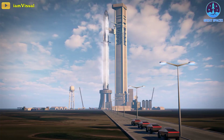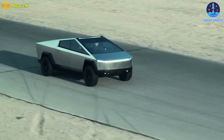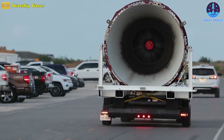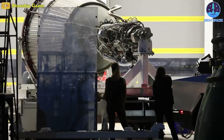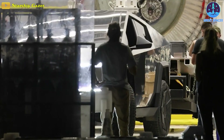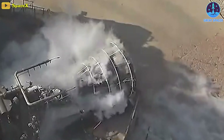When SpaceX's Starship finally heads to Mars, its payload could include a Tesla Cybertruck — which is completely possible. In fact, it was like a scene out of an Elon Musk-produced film caught on camera this week at SpaceX's Starbase in Texas by Starship Gazer, who managed to capture a Tesla Cybertruck towing a massive rocket engine on a trailer — specifically a Raptor vacuum engine meant for the second stage of the Starship launch system.